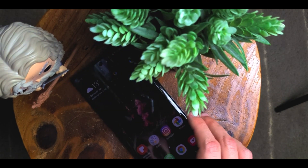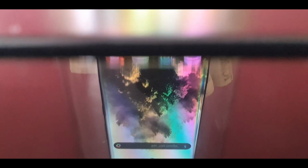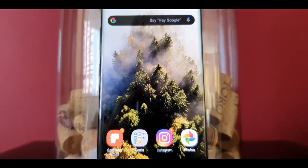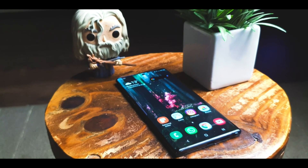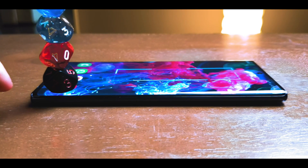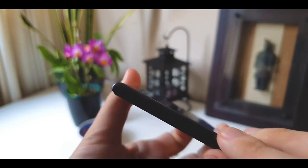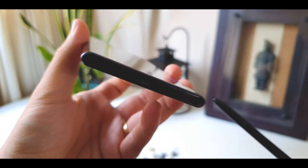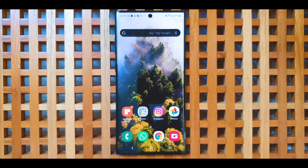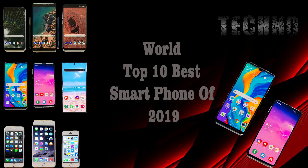The Samsung Galaxy Note 10 Plus comes with a quad autofocus rear camera: 12 megapixel wide, 12 megapixel telephoto, 16 megapixel ultra-wide, and a ToF 3D VGA camera, plus a 10 megapixel front camera. It supports 4K video recording and slow motion, is dual SIM with nano SIM, supports USB 3.1 Type-C, and includes an under-display fingerprint sensor, iris scanner, face unlock, and more sensors. It comes in aura glow, aura white, and aura black. Price is around $1,257. Thanks for watching — subscribe and press the bell icon!